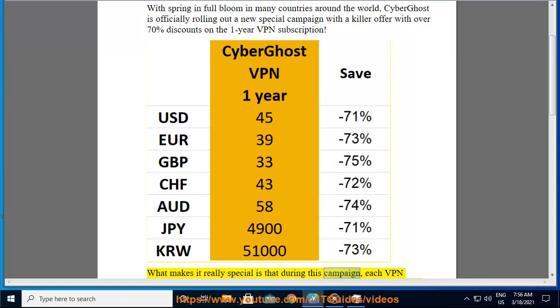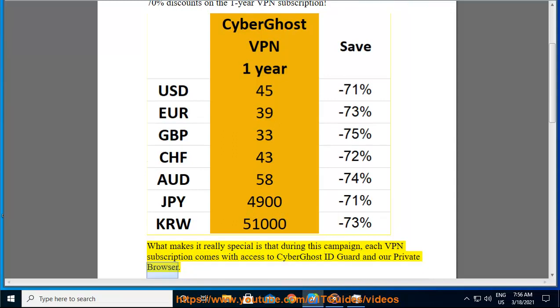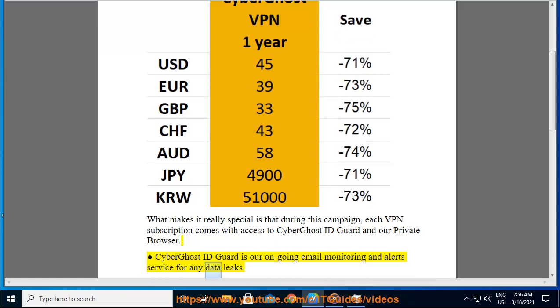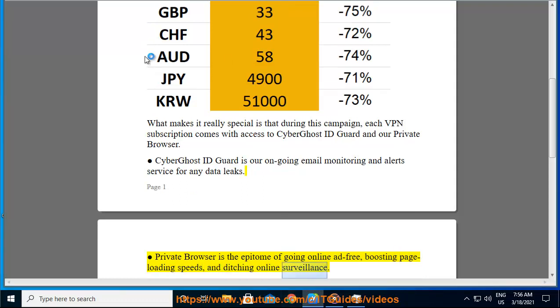What makes it really special is that during this campaign, each VPN subscription comes with access to CyberGhost ID Guard and our private browser. CyberGhost ID Guard is our ongoing email monitoring and alert service for any data leaks. Private browser is the epitome of going online ad-free, boosting page loading speeds, and ditching online surveillance.